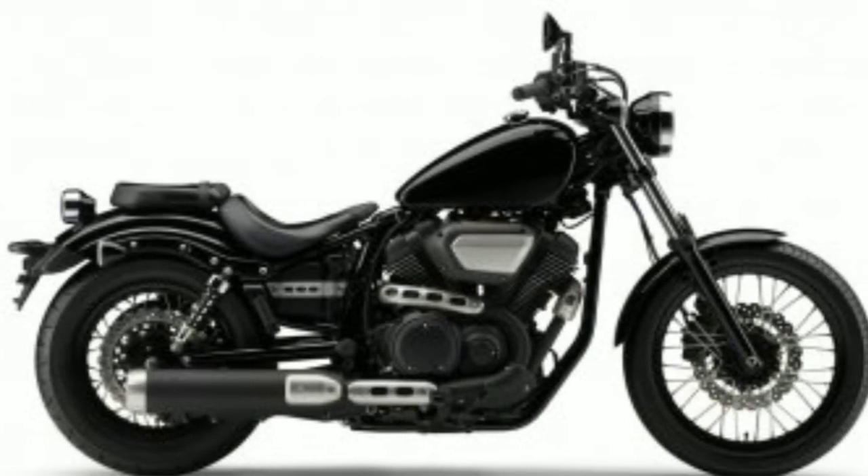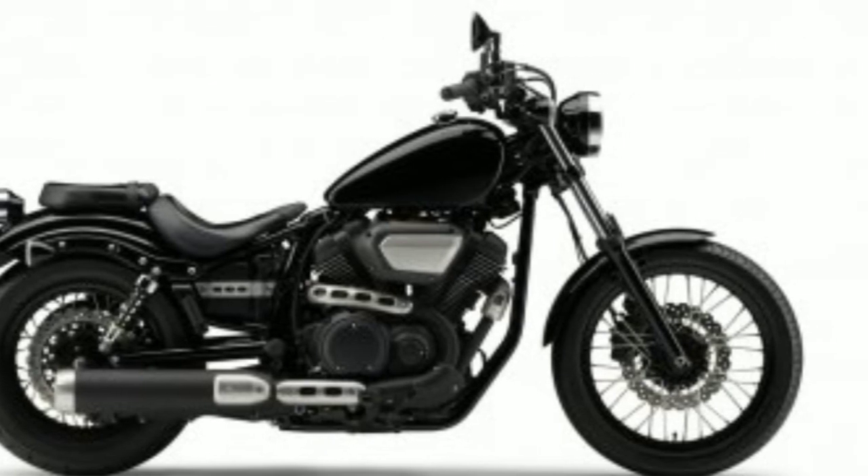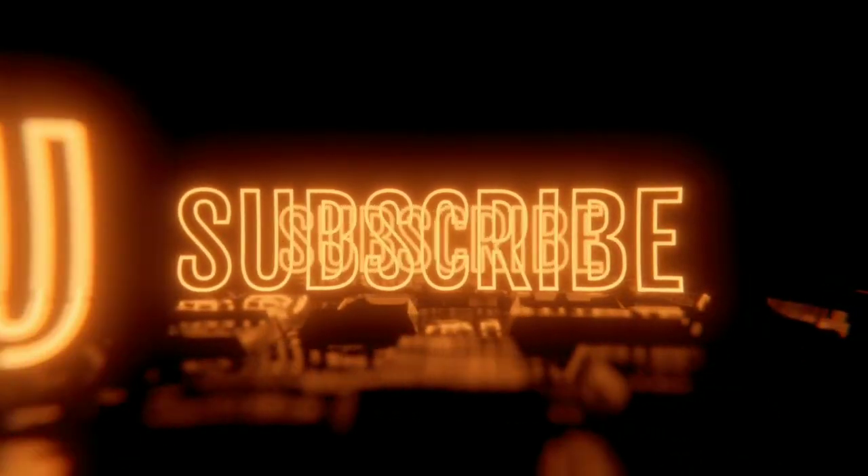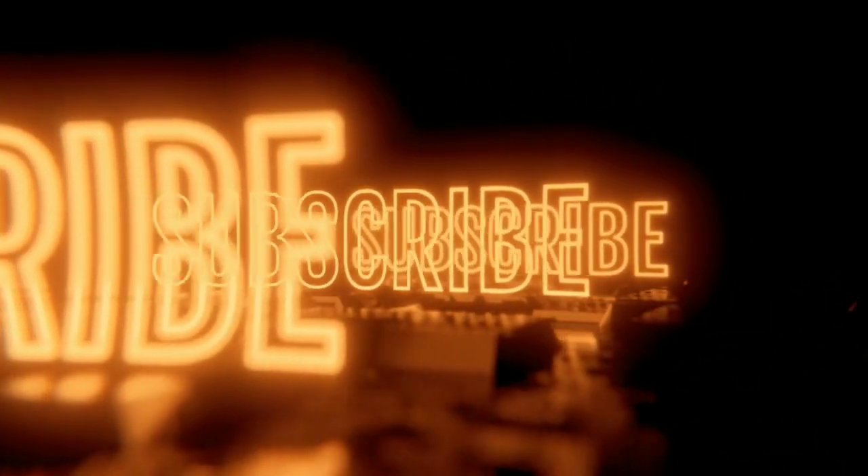These bikes will go on sale in Japan on 18th June 2020. If you liked this video, please don't forget to like and subscribe to our channel. Thank you.